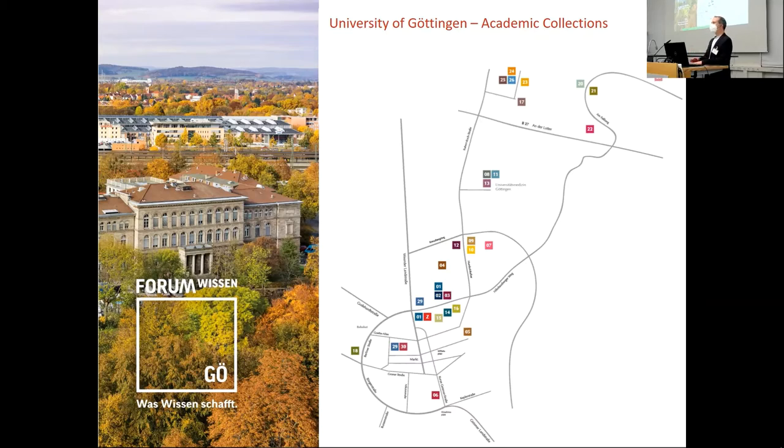The collections of Göttingen University today have grown over 300 years and spread out over campus. We have a decentralized landscape of collections all over campus. Depending on how you count them, there are more than 30 locations where institutes and faculties across campus are involved, and around about 80 sub-collections throughout all the disciplines of the university.